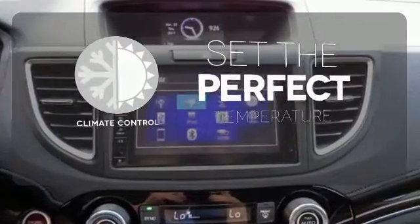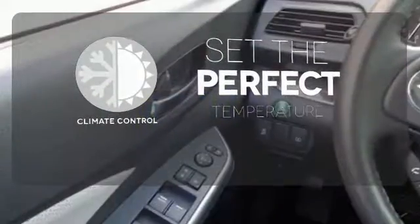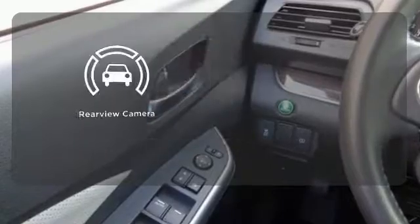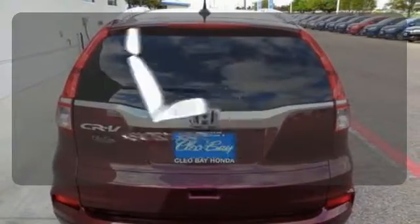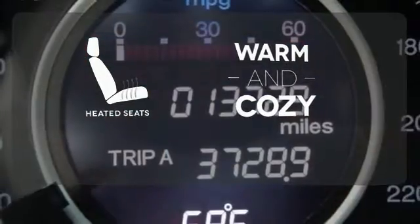The climate control lets you set the temperature exactly where you want it. The backup camera gives you a clear picture of what is behind you. Wrap yourself in the comfort of heated seats.